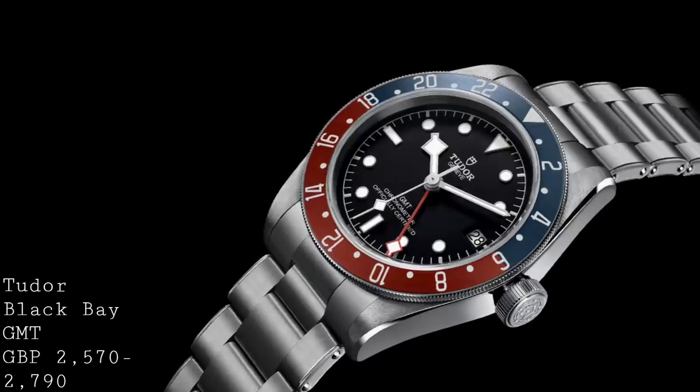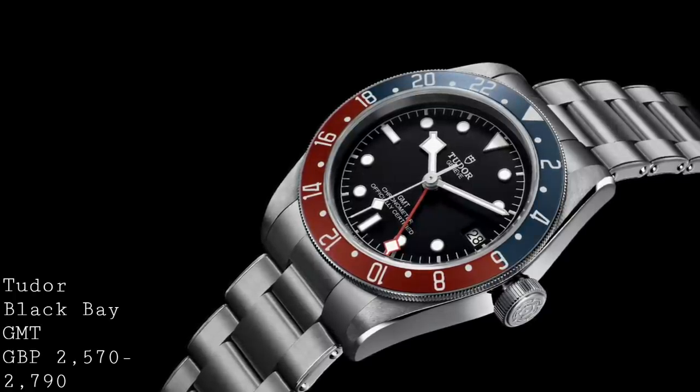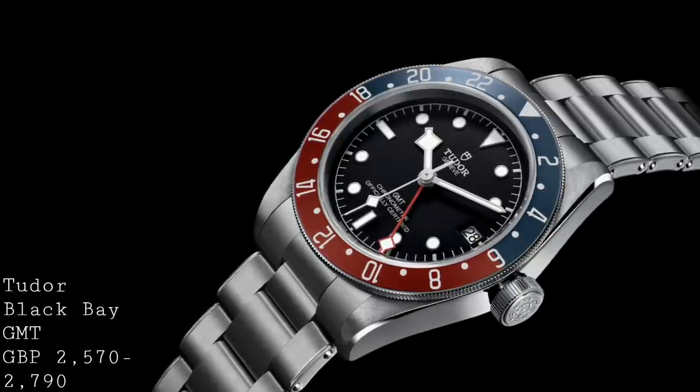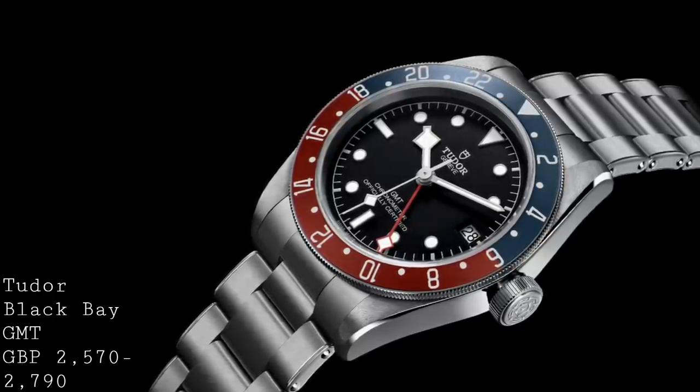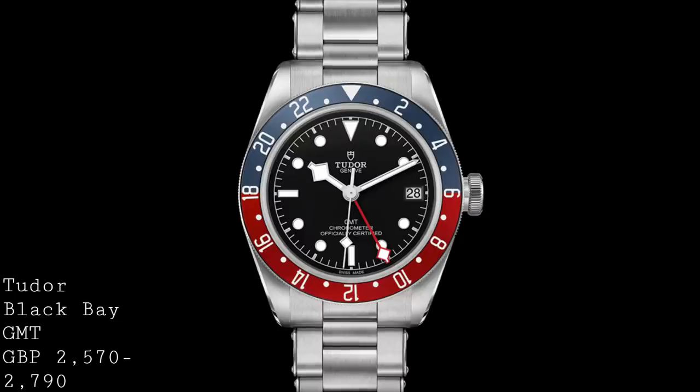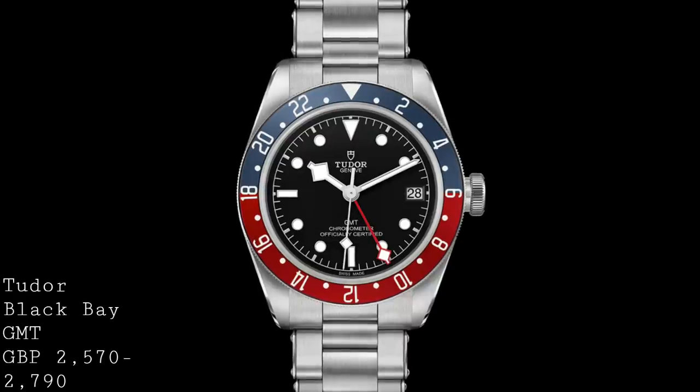Whilst competing for the same price segment as that Zinn I've just shown you, this is a fundamentally different market — far more of a dressy sort of alternative. I feel they should be compared very carefully, because both watches serve very, very different purposes and are difficult to compare directly.